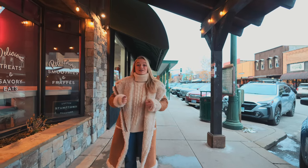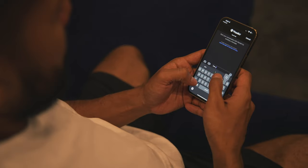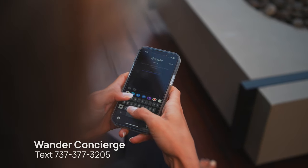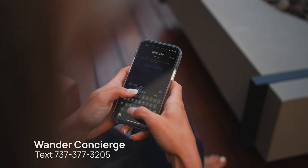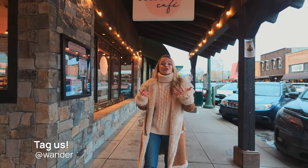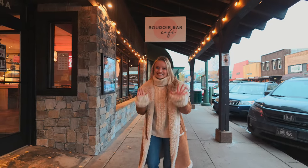Well, thank you for joining me here at Wander Whitefish Mountain. We are so excited to welcome you here. Do not hesitate to contact our Wander concierge team during your trip to enhance your experience. And do not forget to tag Wander in any photos or videos you take during your trip so we can see all of that fun you had here in Montana. Enjoy!